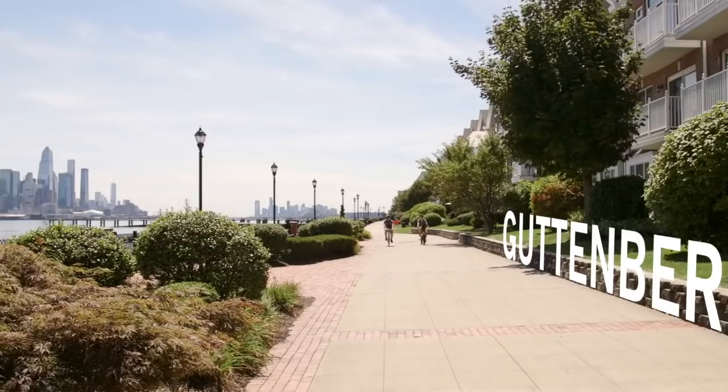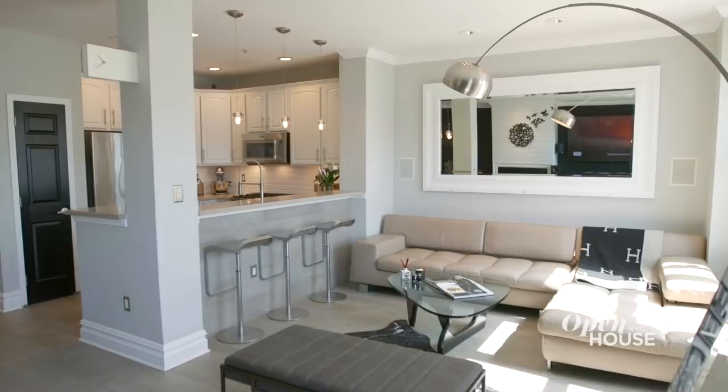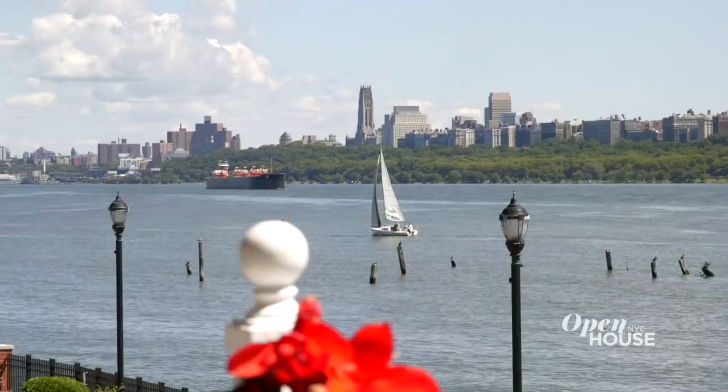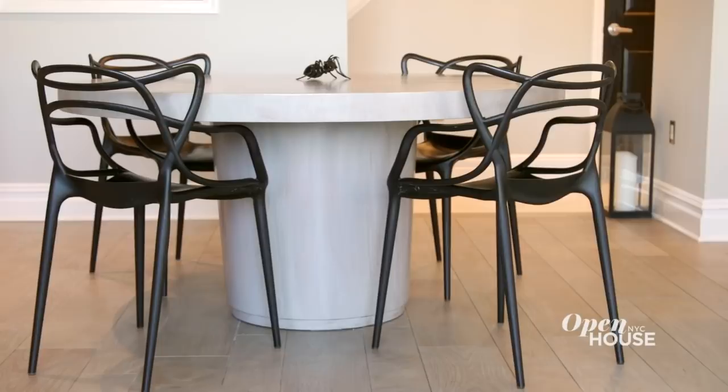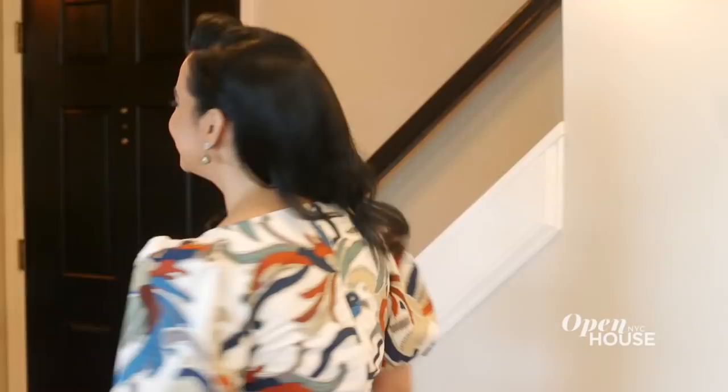Welcome back. Now we visit this stylish duplex right across the river in Guttenberg, New Jersey. Designer and Open House friend Vanessa de Leon shows how she brought sophistication and playfulness to her client's home at every turn, including this bedroom addition that will definitely get you into the swing of things. I'm Vanessa and welcome to my client's townhouse in Guttenberg, New Jersey on the beautiful Hudson River. Now despite it being a townhouse, it's actually not that big. But there was still plenty of opportunity to make a big design impact.